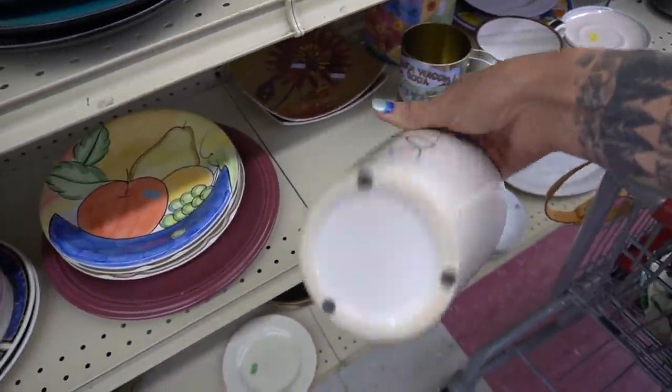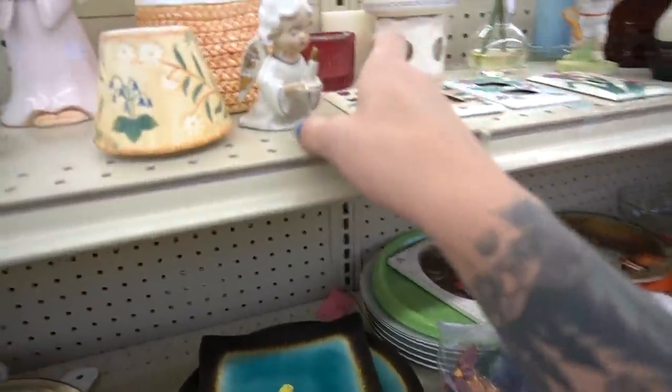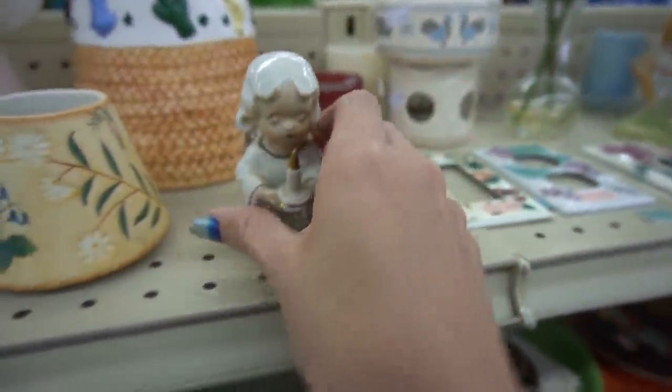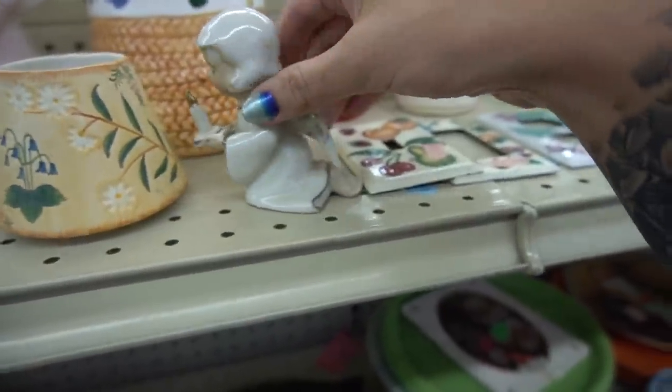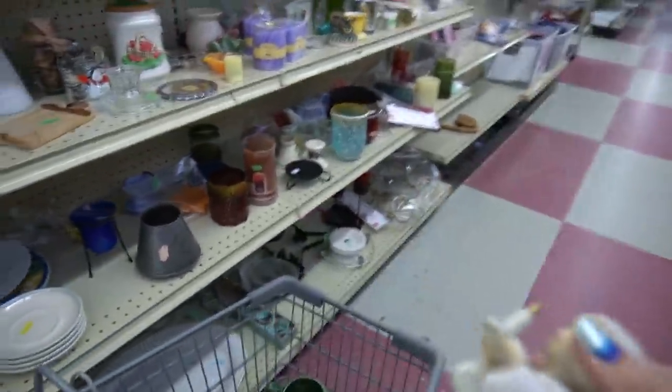I liked the abstract design on this, but there are no markings on it, so it stayed. Now this little angel — I thought it was pretty cute. I don't normally pick up angels, but this one I just liked for some reason. It was 50 cents, so I couldn't say no. I decided to grab it.